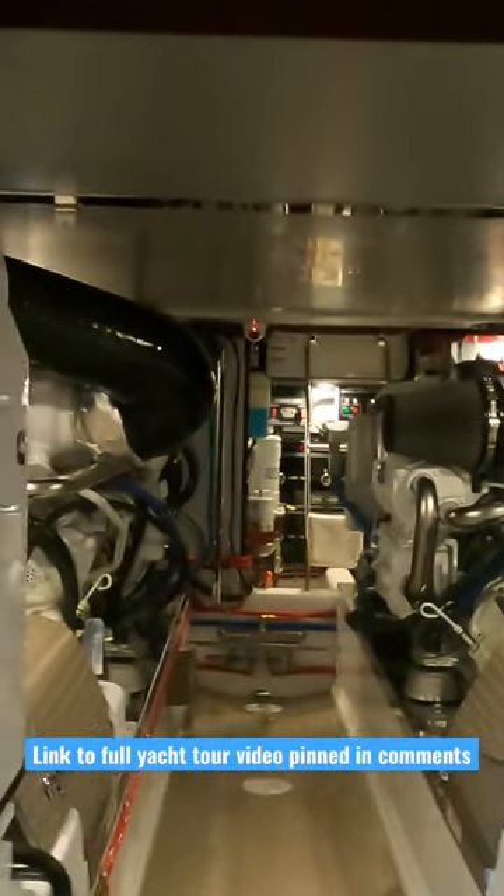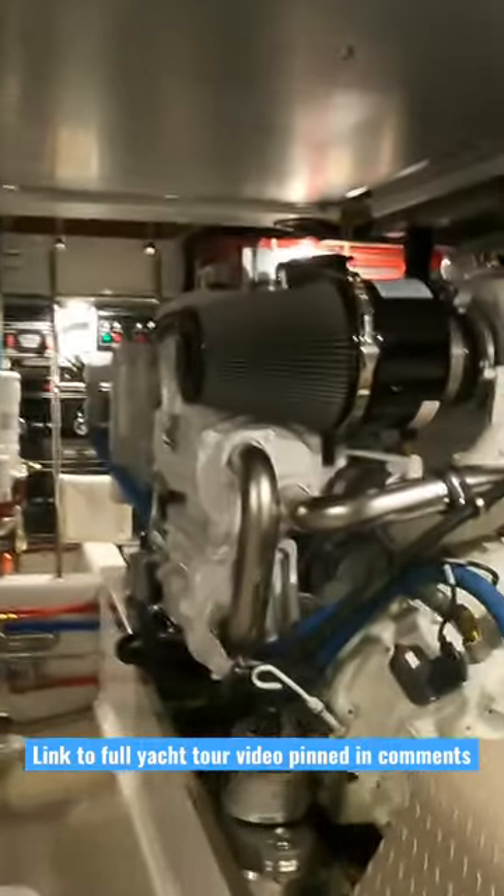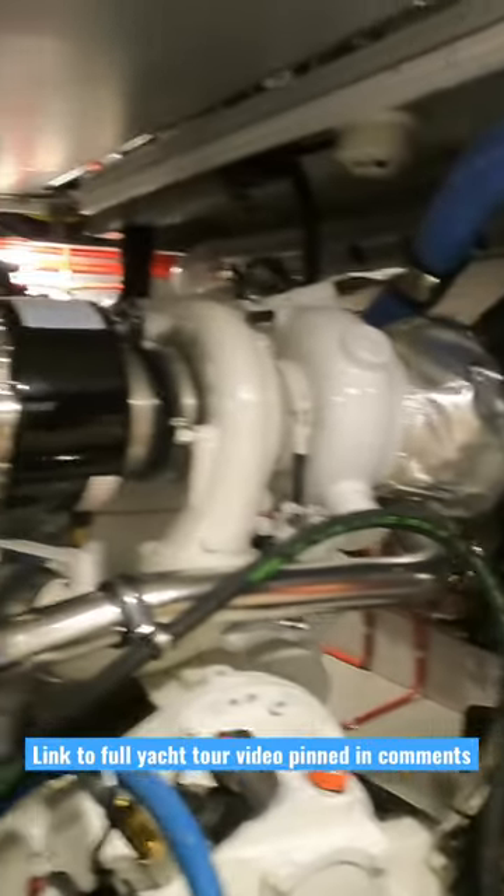Join me in this short as we take a look inside the engine room of a brand new Fleming 55 explorer yacht. The Fleming 55 is 60 foot and 9 inches length overall, with a beam of 16 foot.